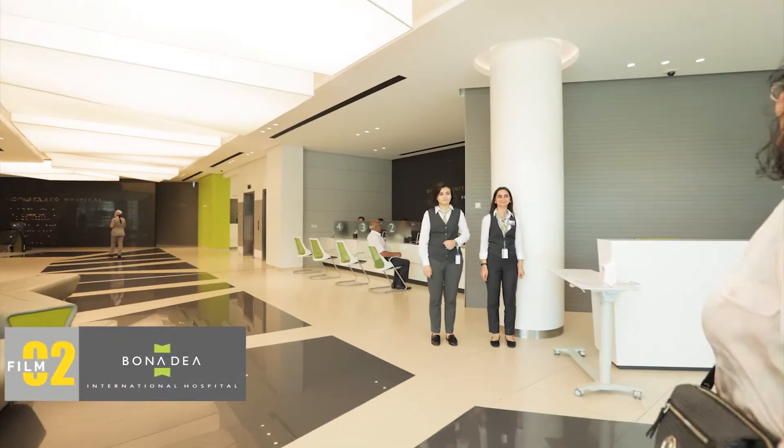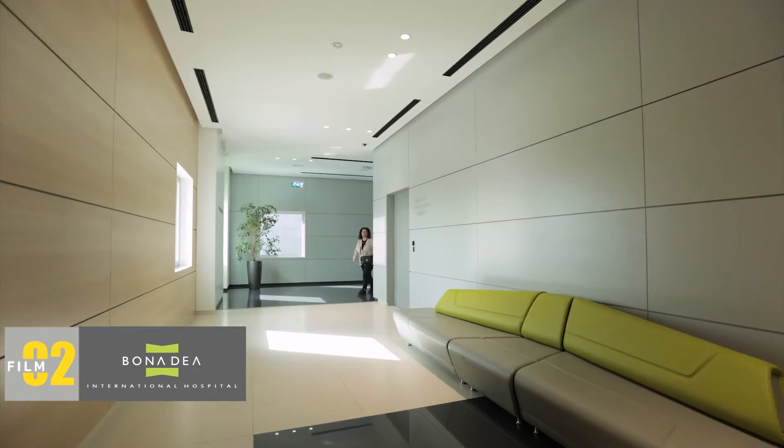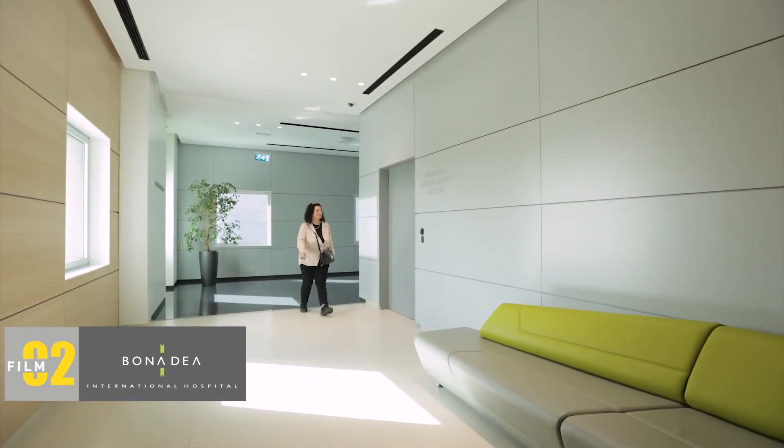My name is Seema Ischleker. I am the head of the Central Sterilization Unit at Bonadiyah International Hospital.